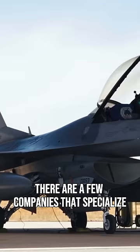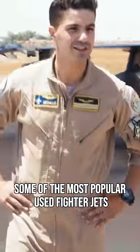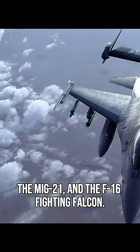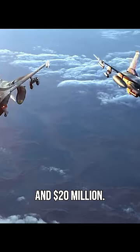There are a few companies that specialize in selling used fighter jets to civilians. Some of the most popular models for sale include the F-86 Sabre, the MiG-21, and the F-16 Fighting Falcon. These jets typically sell for between $5 million and $20 million.